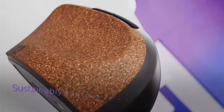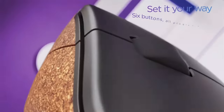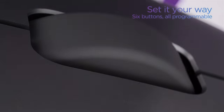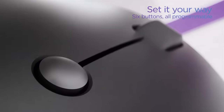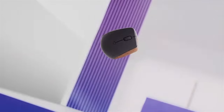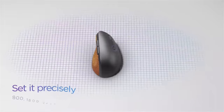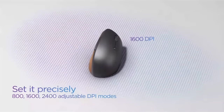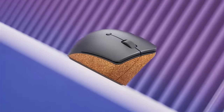You get to set three specific DPI values from 800 to 2400 and can swap between them on the fly with a single button press. This mouse also only requires one AA battery instead of two. The purported battery life is 18 months, so you'll more easily be able to replace it by digging through your junk drawer.